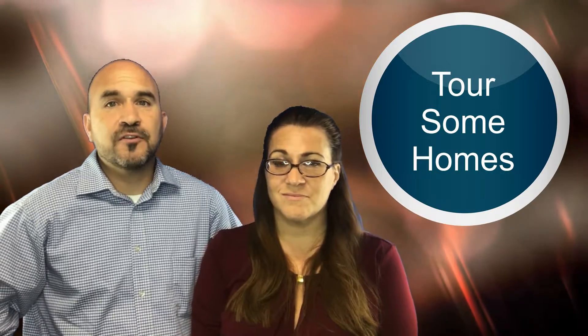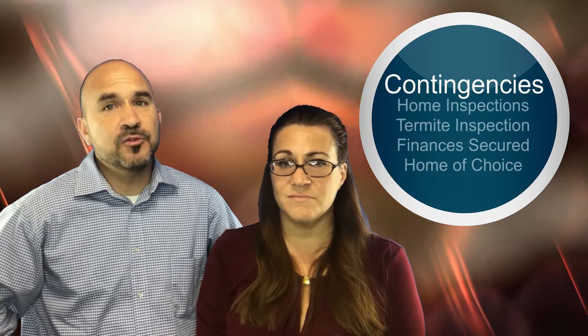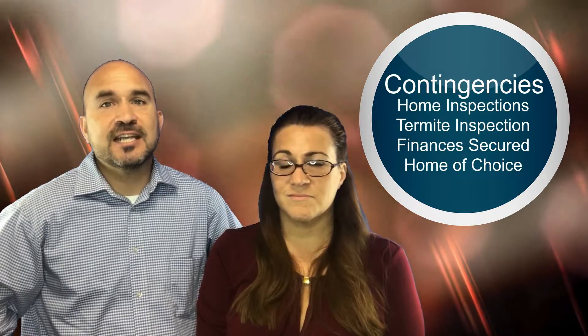Next, you and a realtor will tour some homes and you'll find the perfect home that fits your criteria. It's time to write an offer, and the offer will include contingencies such as home inspections usually paid for by you the buyer, termite inspections, financial contingencies, and home of choice contingencies if you need to sell your current home to get into the new home.